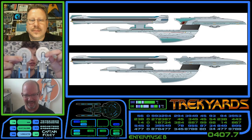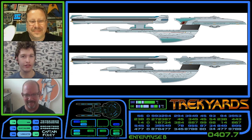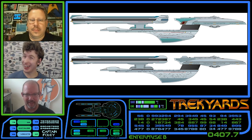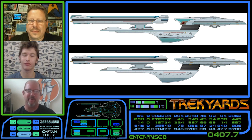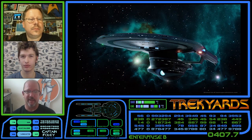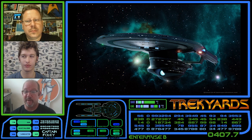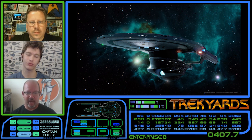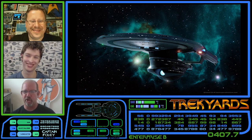The Enterprise B is a variant of the sleek Excelsior class that we first saw in Star Trek 3. John, tell us how you got involved. Well, I was a model maker at the time — I worked at Apogee and Boss Films. I had met Herman Zimmerman through a friend of mine, Phil Edgerly. Herman needed someone to make him some display models of the Enterprises, so Phil recommended me. I called him up, made the models, and did a drawing of how they laid out on the stands.